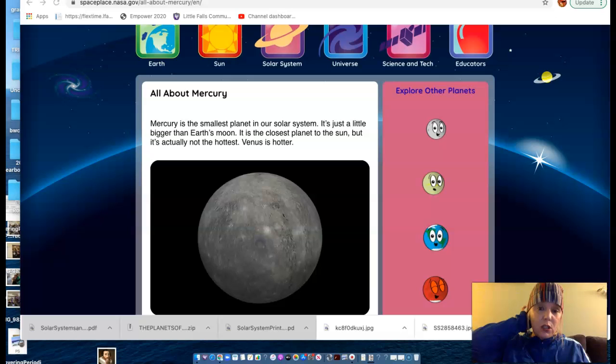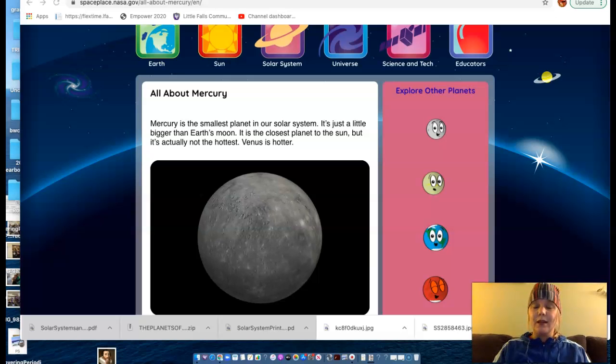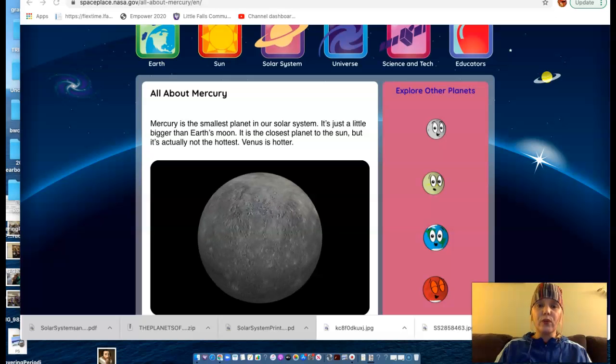Mercury is the closest planet to the Sun, and many would think that because of that it would be the hottest planet, but it is not. Venus is actually hotter than Mercury. The reason for that is that Mercury has very little atmosphere.